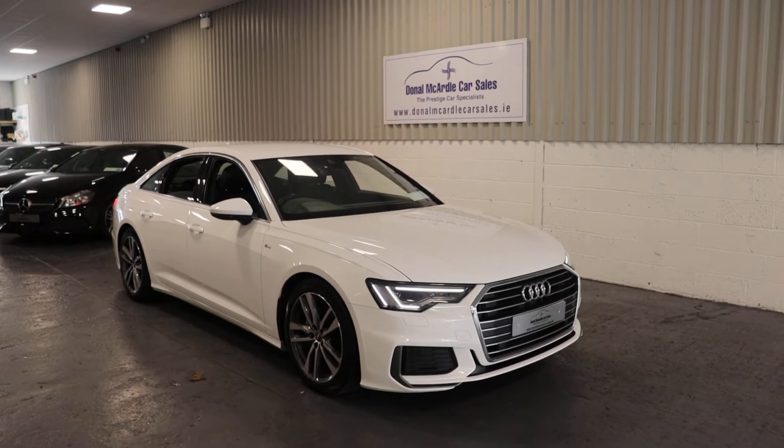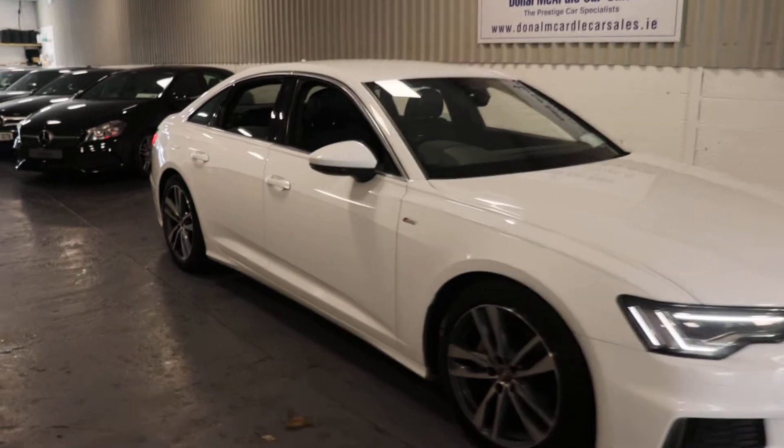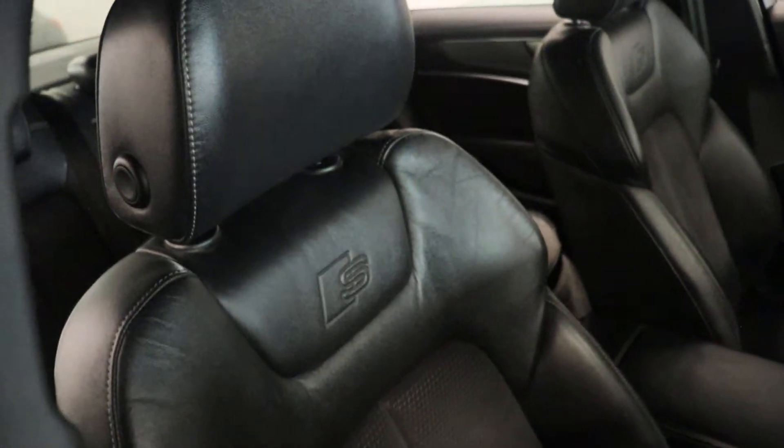Hey everyone, Barry here again from Dolan McArdle Carousels. Here today we have our 2019 Audi A6 S-Line, absolutely stunning car this in white, with the S-Line Alcantara in half leather.